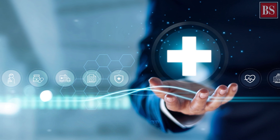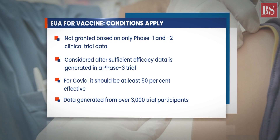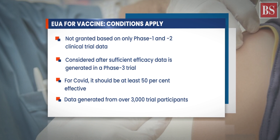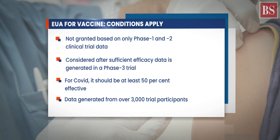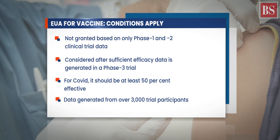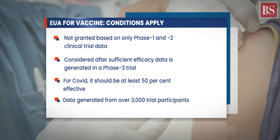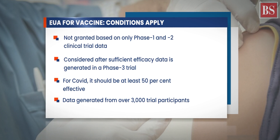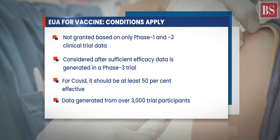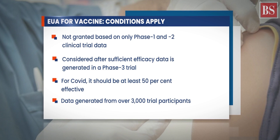Now let us look at the process by which an EUA is given. EUA is never granted based on only Phase 1 and Phase 2 clinical trial data, which is necessary to ascertain that the product is safe. EUA is considered only after sufficient efficacy data is generated in a Phase 3 trial. For COVID-19 vaccines, the US FDA has specified that it would consider an application for EUA only if the Phase 3 data shows that it is at least 50% effective in preventing the disease. This data needs to be generated from over 3,000 trial participants who have been followed up for any serious adverse events for at least one month after all doses have been given.